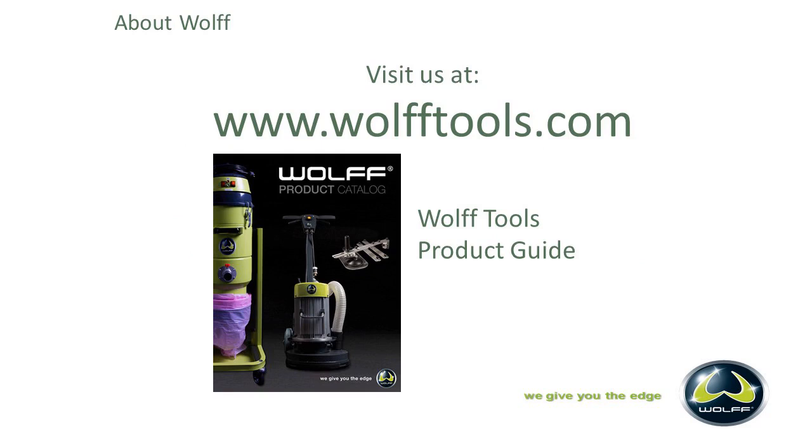You can always visit our website at www.wolftools.com. We have a product guide there, and all of our equipment is listed there. You can find parts and diagrams for all of the tools and equipment on that site.